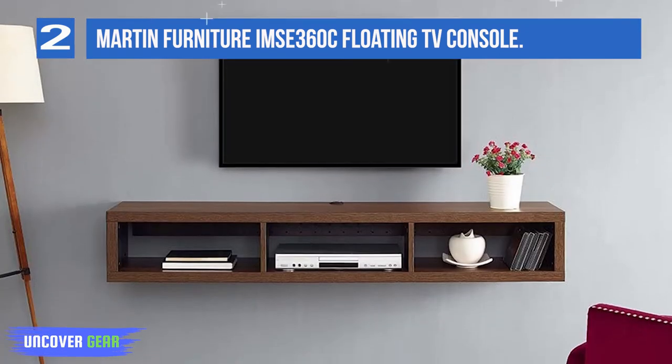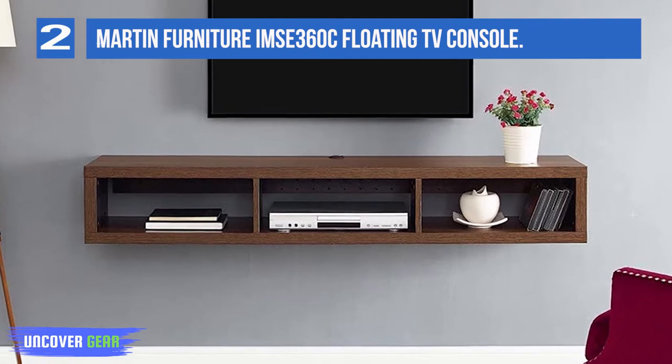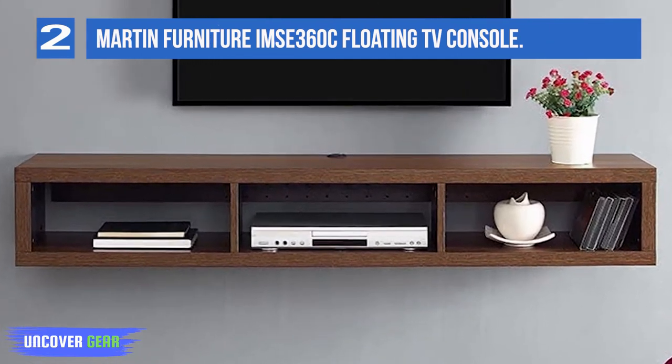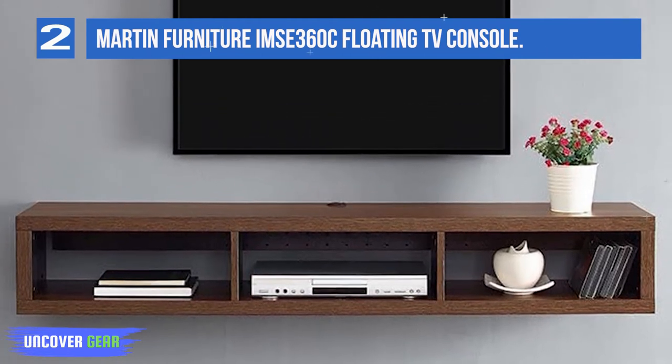It is made of wood and gives an elegant look to your home. The product can hold up to 120 pounds and is durable with a laminated finish. It is easy to install and can hold three video and audio components. It mounts to the wall easily.